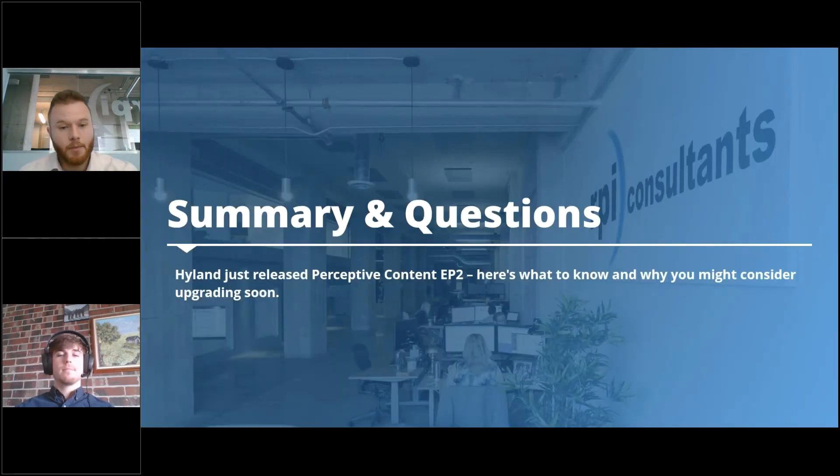Q&A: Is the User Preferences Service compatible with Oracle? Yes — looking through the documentation for this new service, you can create a dedicated database for it on SQL Server or Oracle.